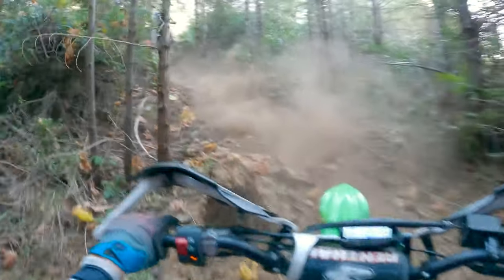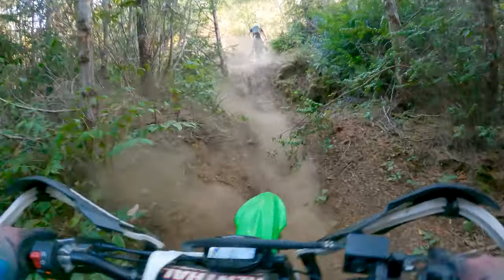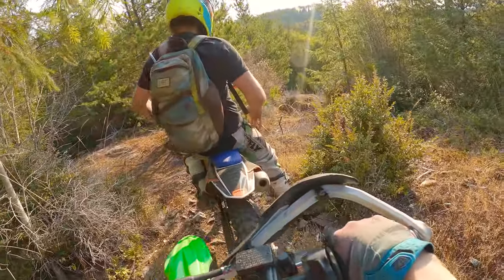Now we told our buddies Luke and Jasper that I had a trail in mind I wanted to show them, and this is the one. You get right into it right away. This was our warm-up trail for the day, and it sure warms you up in a hurry. Yeah, this is the one — I wasn't expecting that.